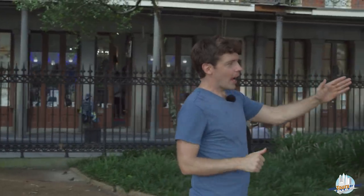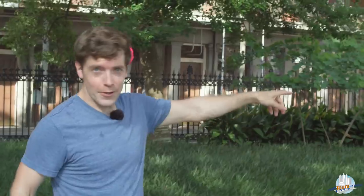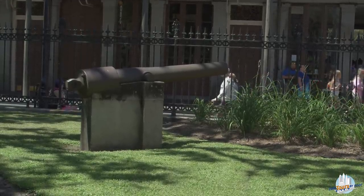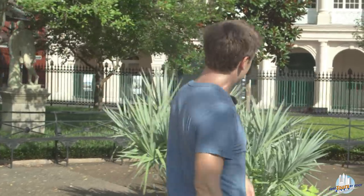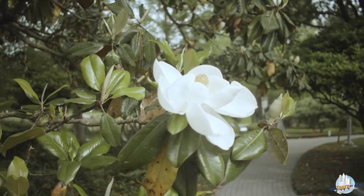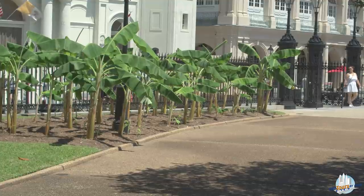Going out of the park, we get a view of a cannon facing out over in the corner — another reminder that this square is devoted to a moment of military history, although those corner cannons are paired with innocuous little statues devoted to the seasons, which chills things back out a little. We also have palmetto, which you'd see out in Louisiana wetlands; magnolias, the state flower; and a little stand of plantain trees coming back from an unusually intense freeze last winter.